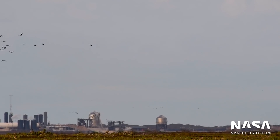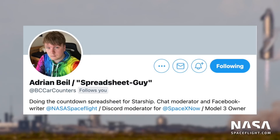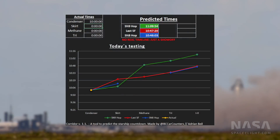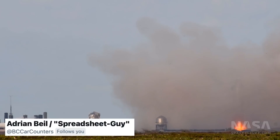Speaking of data, before I begin, huge thanks to the spreadsheet wizard Adrian Beale for compiling all of this info and making it easy for everyone to understand. Recently, for Starship Serial Number 10's second static fire, Adrian was able to predict the ignition time down to within 5 seconds of actual T0. Without his diligent spreadsheeting efforts, none of this would be possible. So go give him a follow on Twitter at BCCarCounters, or find his predictions in the Starship channel of our member Discord.